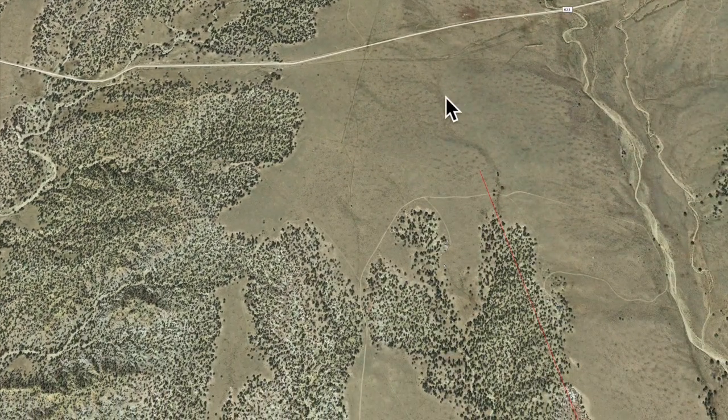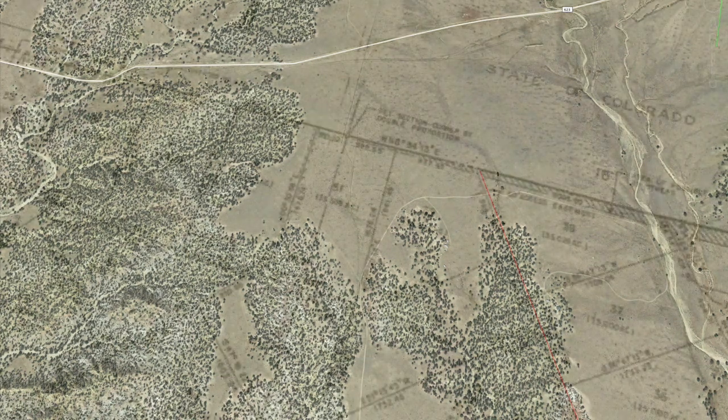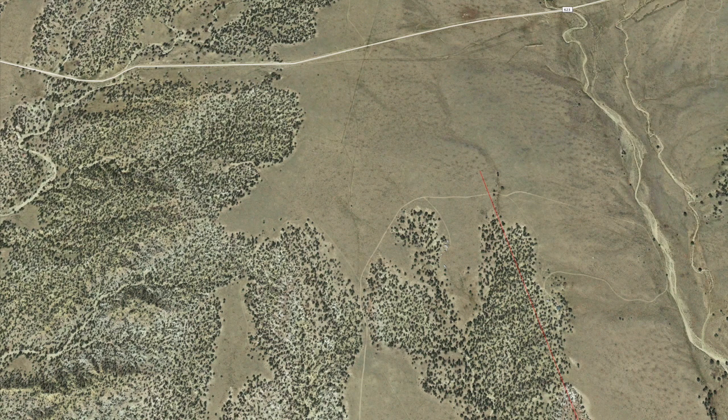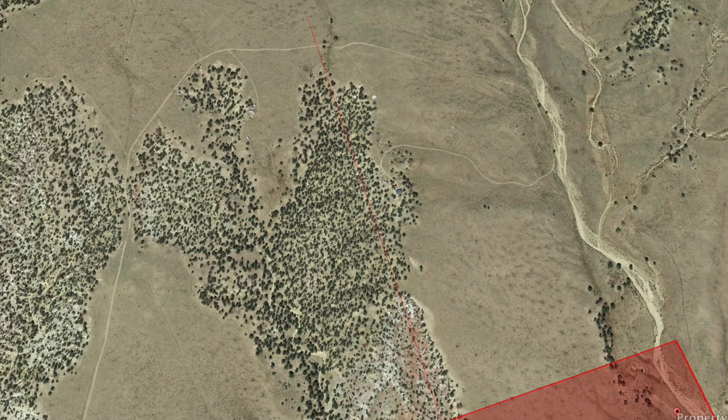When I bring the overlay back, you can see this is all state of Colorado land. You can cut across — looks like there are some trails cut across coming down to this point.